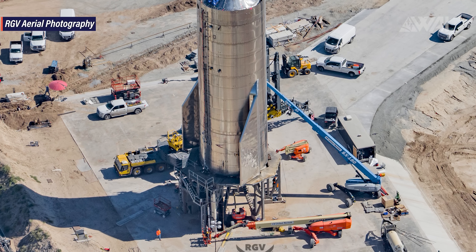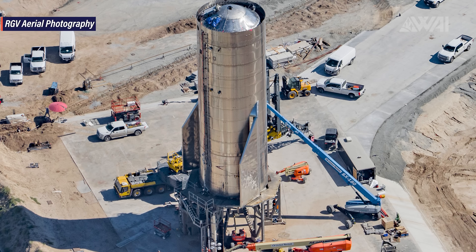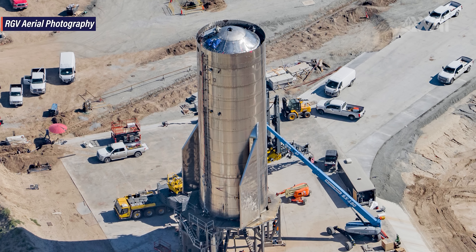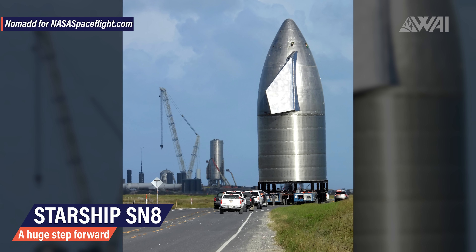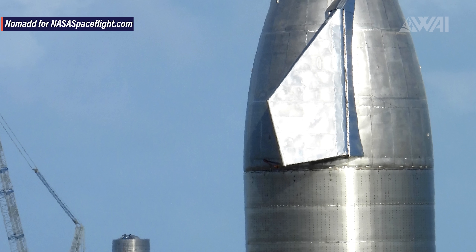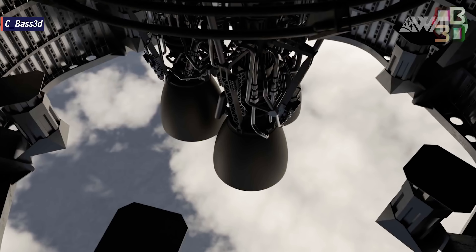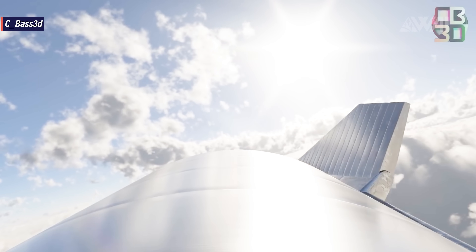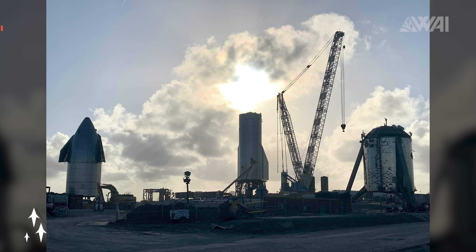Starship Serial Number 8 is the first big step here, giving much more data than the 150-meter hops, which mainly were only about the tanks and how a Raptor engine interacts with them. This time it's about two very important segments of a Starship flight: the early launch phase up to around 10 kilometers and the landing after re-entering the atmosphere. The Starship will coast quite a bit after MECO before it starts falling again, with an apogee of 15 kilometers.